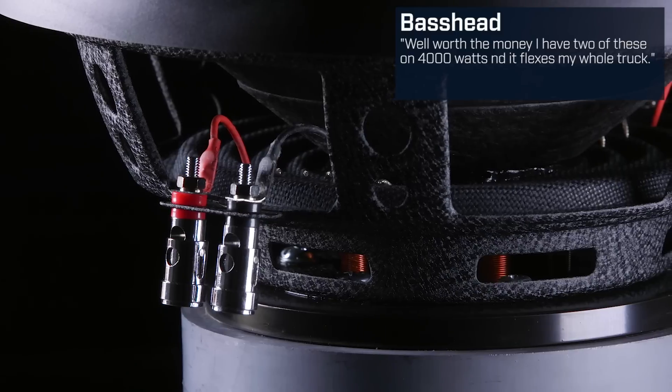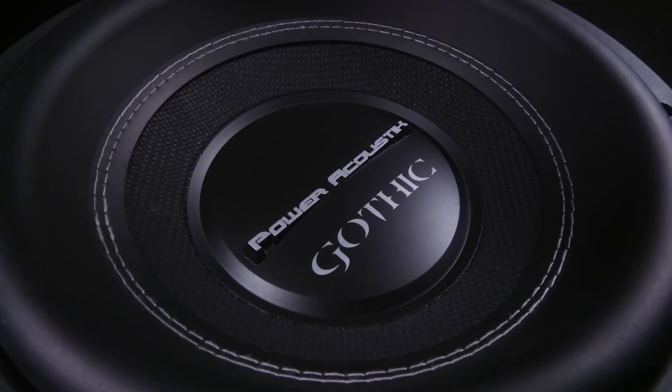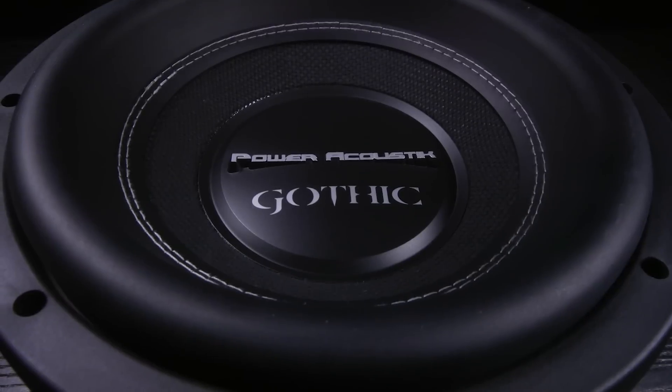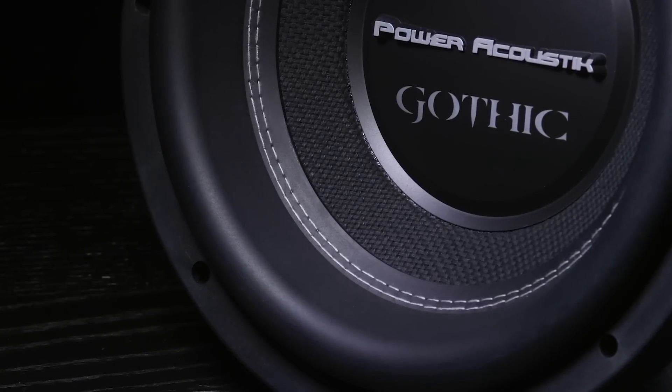What makes these Goths hit so hard? The twisted woven flax fiber epoxy cone improves cone strength and exhibits some of the qualities of pulp paper — which is definitely doing Big Mac some good. Combined with the extended excursion NBR surround, these subs are built to last.